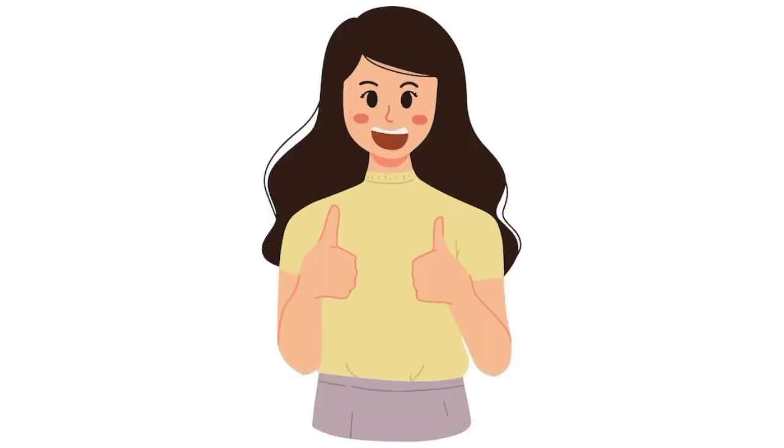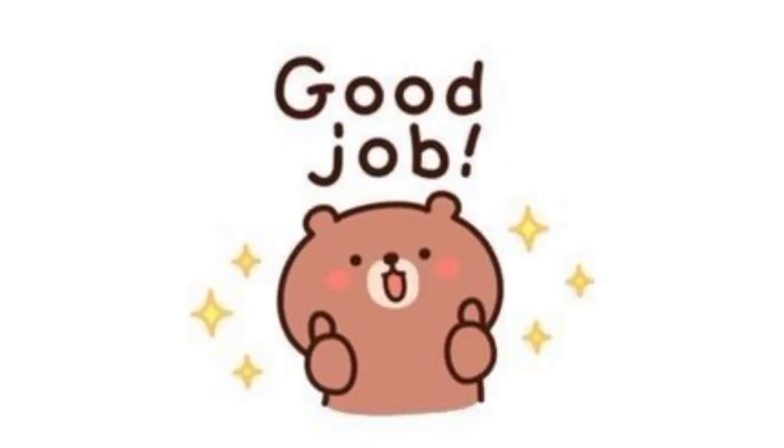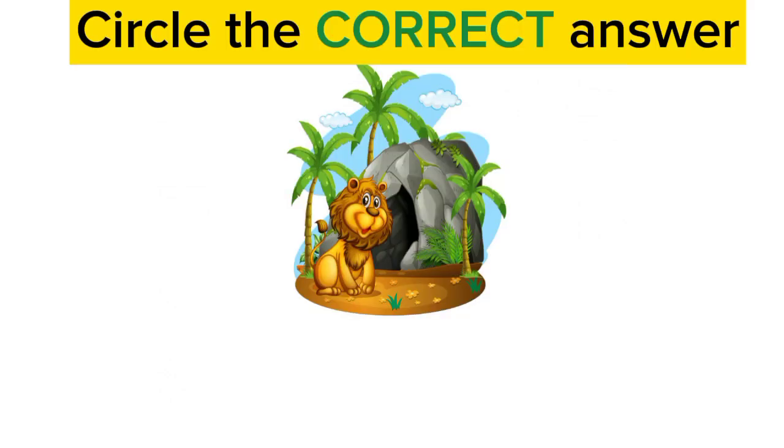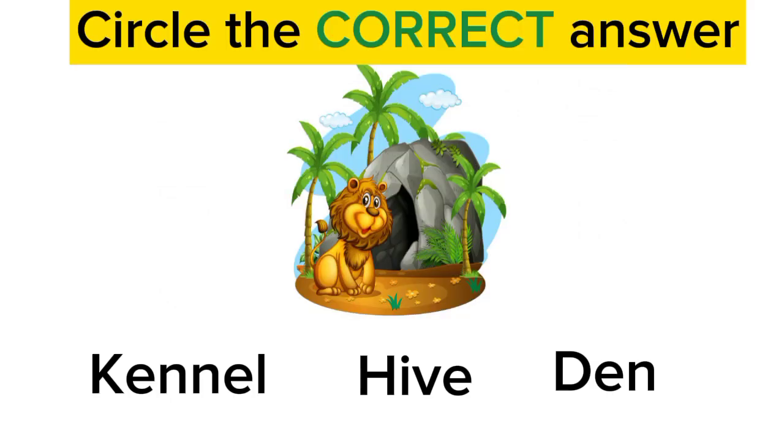I hope you all now know the names of animals and their homes. Good job! Now let us do a small activity. Here we have to circle the correct answer.